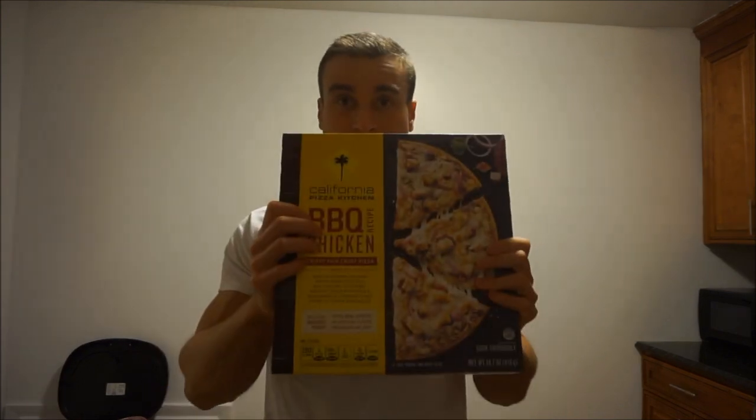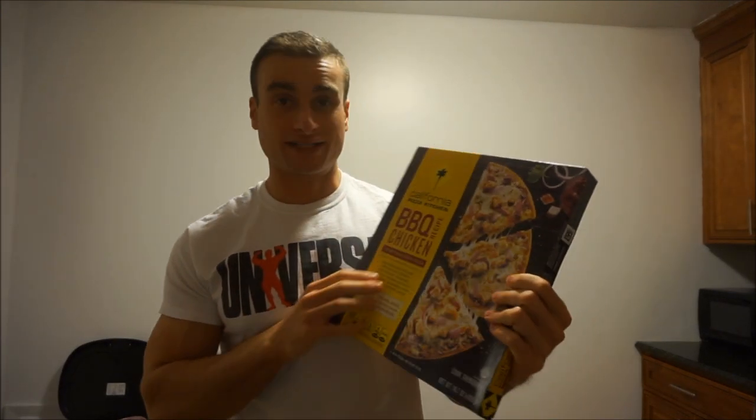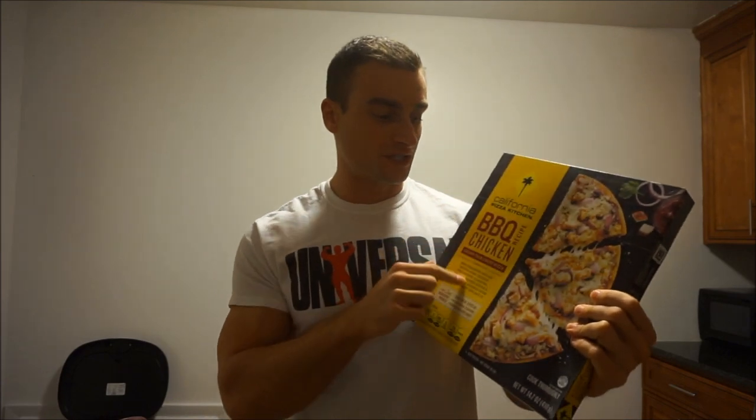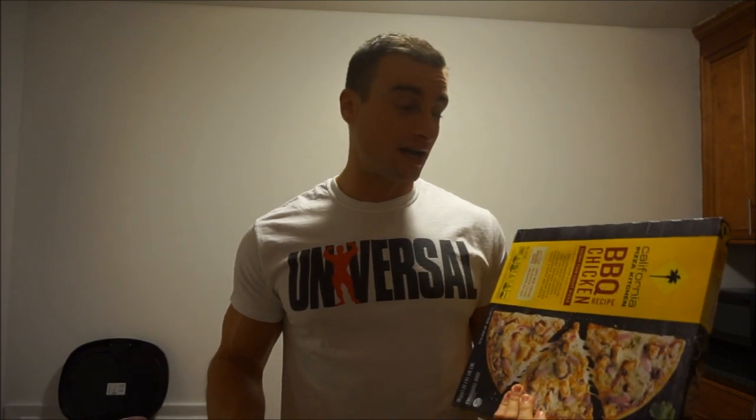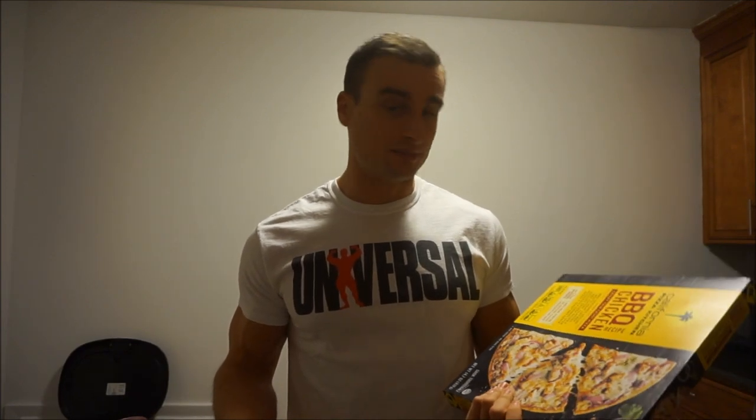The oven is preheating. We are going to be making the California Pizza Kitchen BBQ Chicken Pizza. You preheat the oven to 400 degrees and put it in for 15 to 17 minutes. I have to wait like 17 minutes, but for you guys this is like instant — the next clip you'll see is me about to eat the pizza.